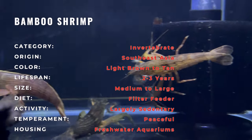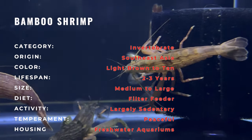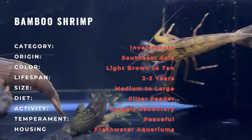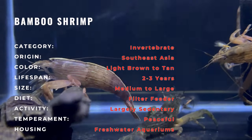Native to the slow-moving waters of Southeast Asia, including Indonesia and Malaysia, the Bamboo Shrimp inhabits streams and rivers with lush vegetation. Its natural environment consists of densely planted areas with ample hiding spots.